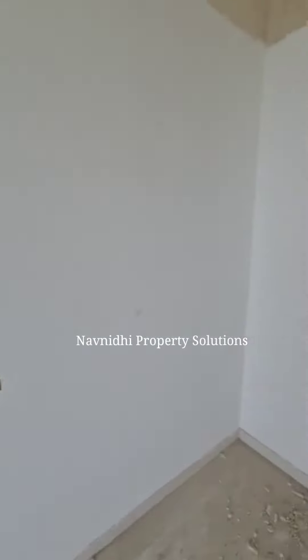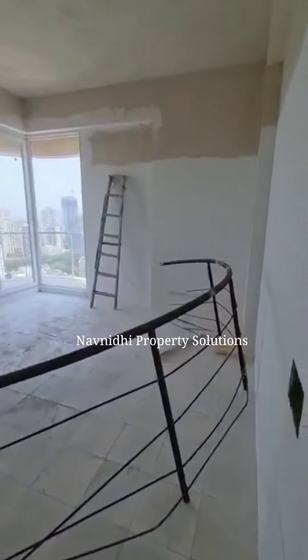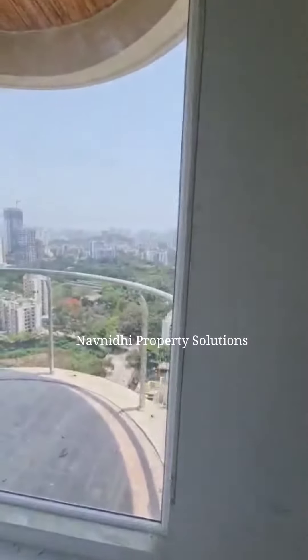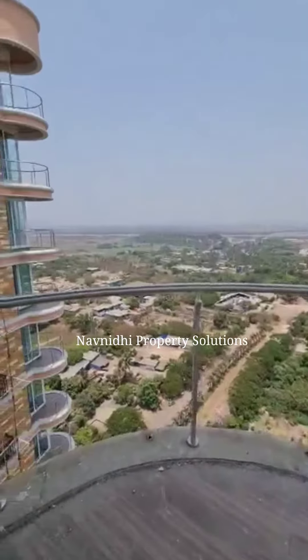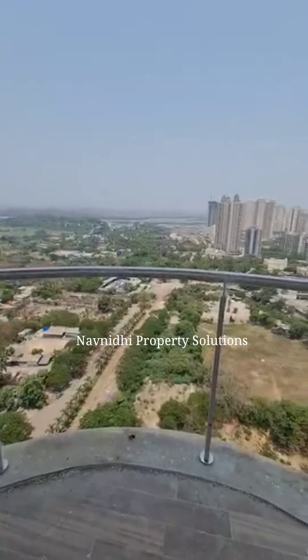Every room comes with an attached washroom. This is a master bedroom. The flat is unfinished so there will be wooden flooring on these tiles. You can see a circular balcony with a completely open view — this kind of balcony is unique which you will not find in most developments in Thane.